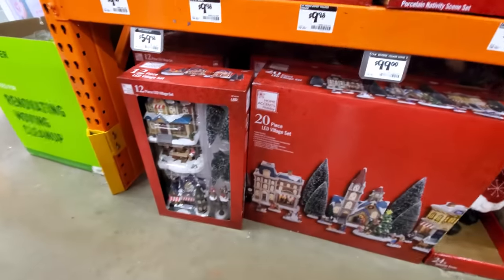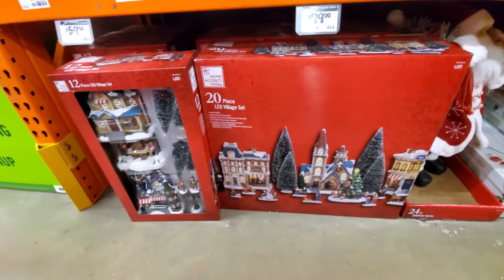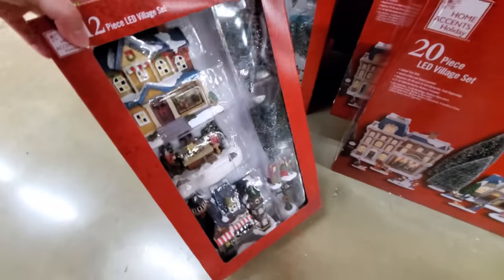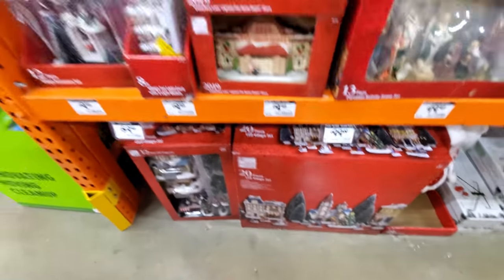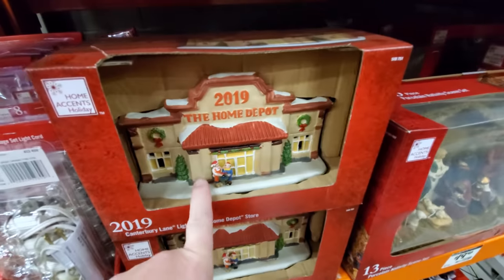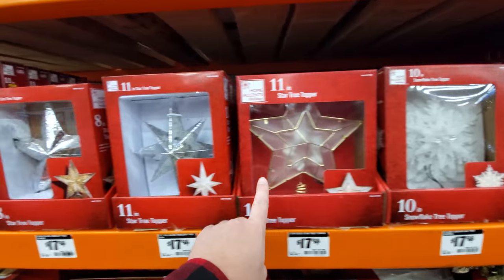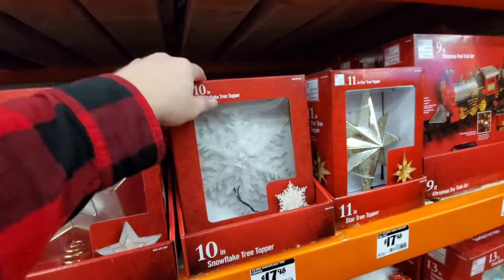Here's a couple of village sets. This looks like the complete village — all you'd have to do is add the snow unless it comes with it. Maybe not, but that is the complete village, and then there are other little accessories. Look — a Home Depot one! And we've got all kinds of tree toppers here: different stars, icicles — I always knock stuff over.